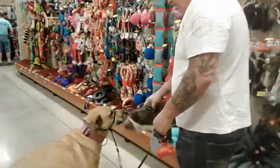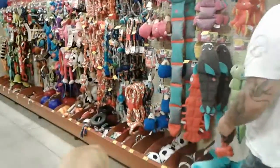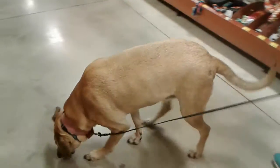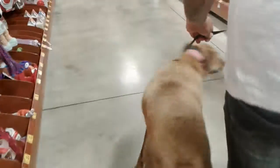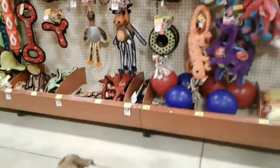Mia! So we're at the pet store and we're letting Mia pick out a toy. We're going to see what she's going to pick. Say hello! Yeah, she's excited — she sees the toys.